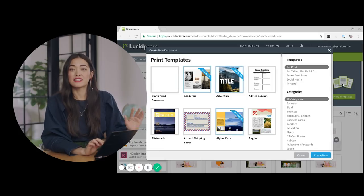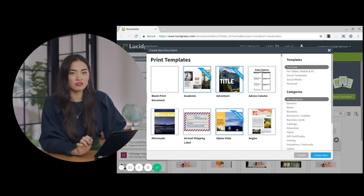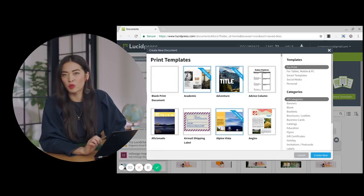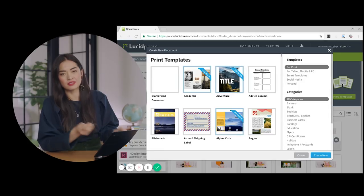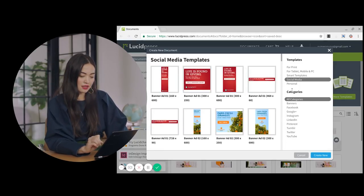A great thing about Lucid Press is that all of its templates use the design concepts we talked about earlier. You can see they love a clean line, a strong point of contrast, a rule of thirds. So I'm going into the social media section, and I'm going to find a banner for my LinkedIn. Then I'll insert that same image of my cat, and next I'm going to get into the text, because good text design is really key for making your work next-level professional.